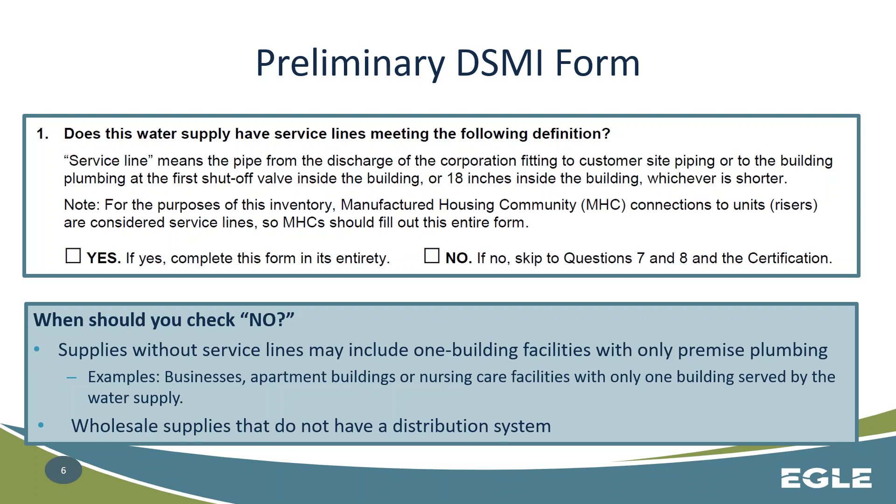Going through some things in the form — the first question you need to read completely and understand involves a redefinition of what a service line is, and also whether all of this form will be applicable to your system or only portions of it. Whether your system has service lines and needs to fill out the form in its entirety, or if your system does not have any service lines and needs to skip to a smaller subset of questions — questions 7 and 8 — and then still turn in the form. You should check 'no' if you do not have service lines and your water supply is solely comprised of premise plumbing.